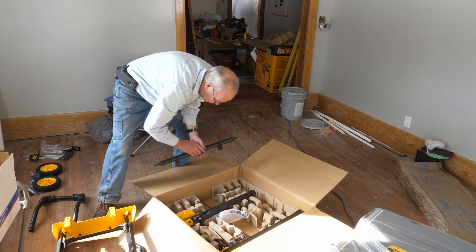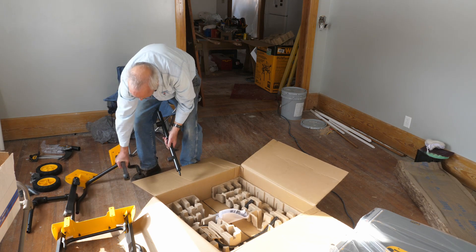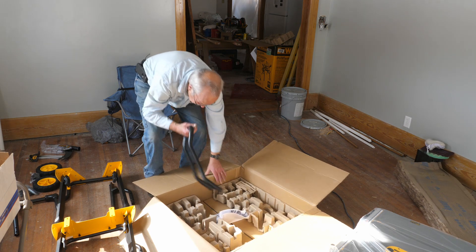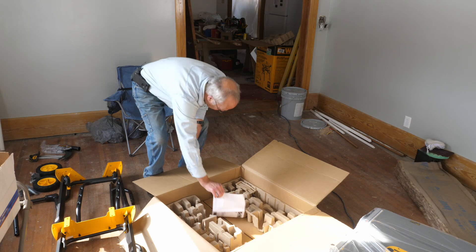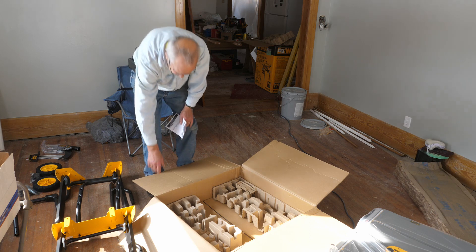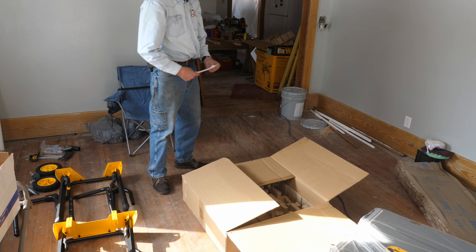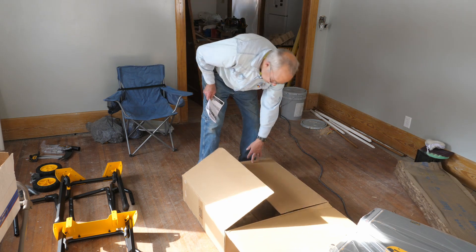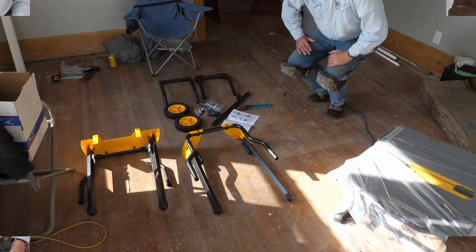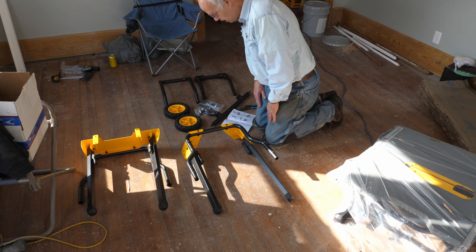Well, this is not going to be a two-minute job. There are a lot of parts to put together, and here are the assembly instructions — probably ought to look at that. It might be a good time to open up a barley pop and do some reading. Okay, I hope everything shows up on the camera here because I'm in some weird lighting with the sun coming in the windows.